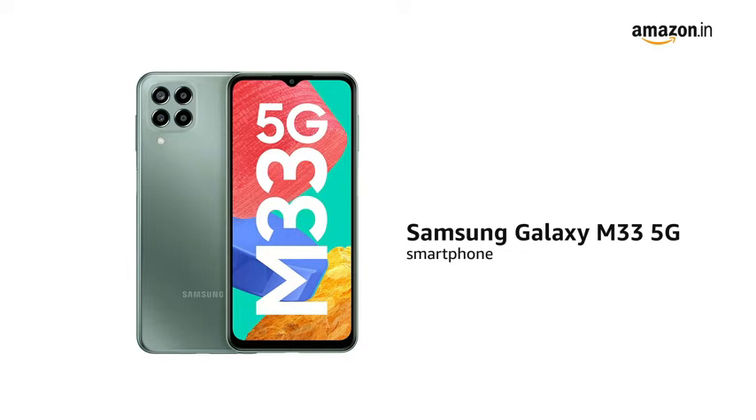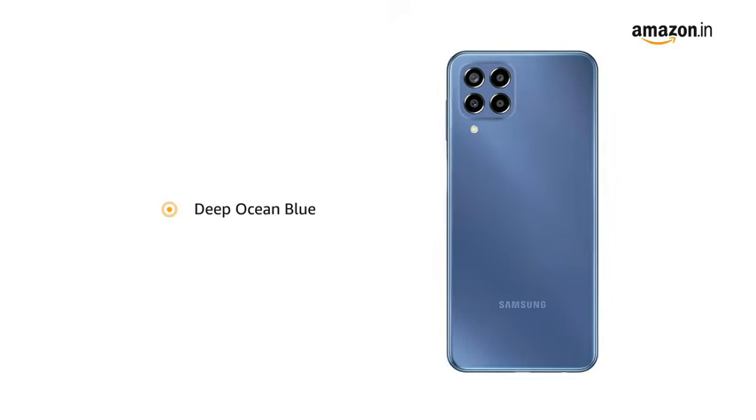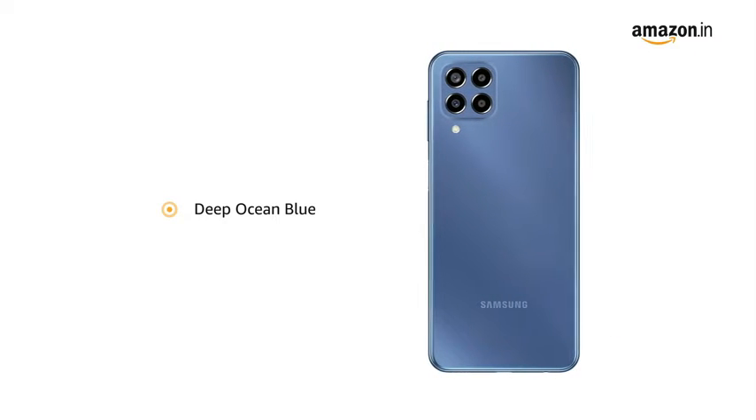Presenting Samsung Galaxy M33, 5G Smartphone in Mystic Dream. It is also available in Deep Ocean Blue color variant.